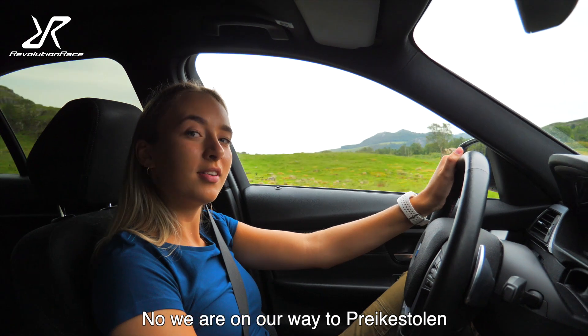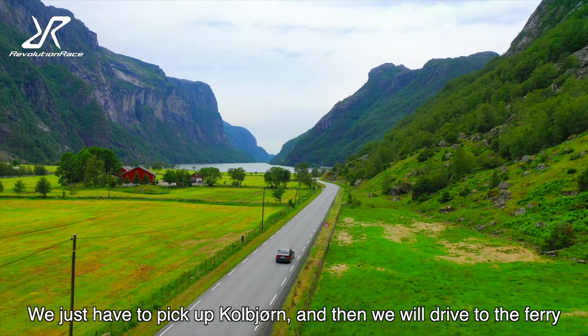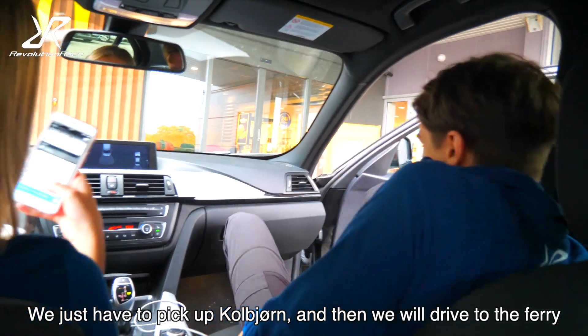Now we're on our way to Preikestolen. We just have to pick up Kolbjørn and then we will drive to the ferry.